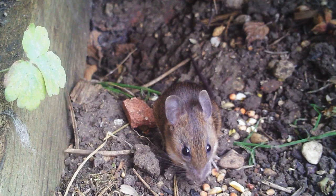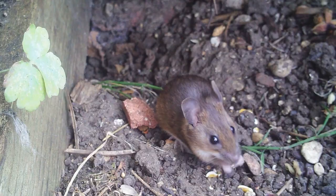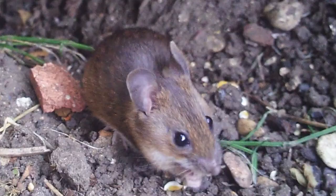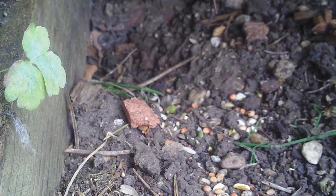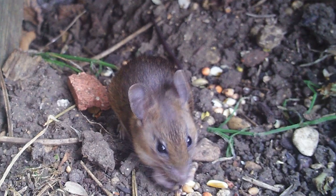As you can see, it didn't take very long for a wood mouse to discover there was free food going. The wood mouse is the UK's most common wild rodent. It mainly inhabits woodland and fields, but as you can see, this one lives happily in my garden.